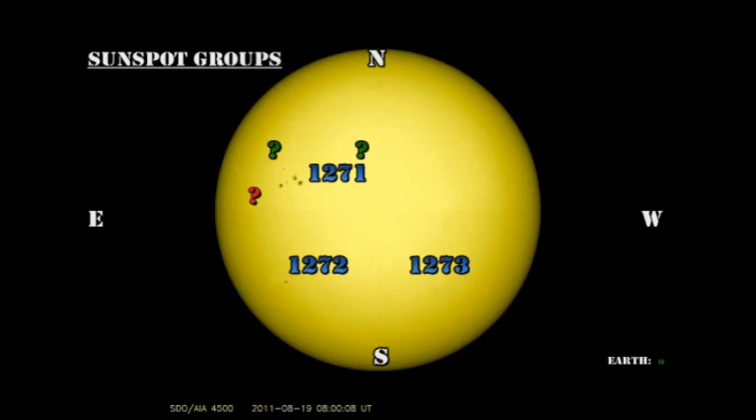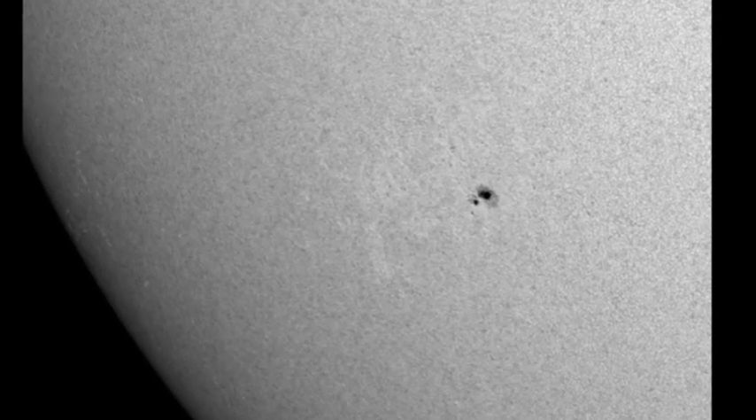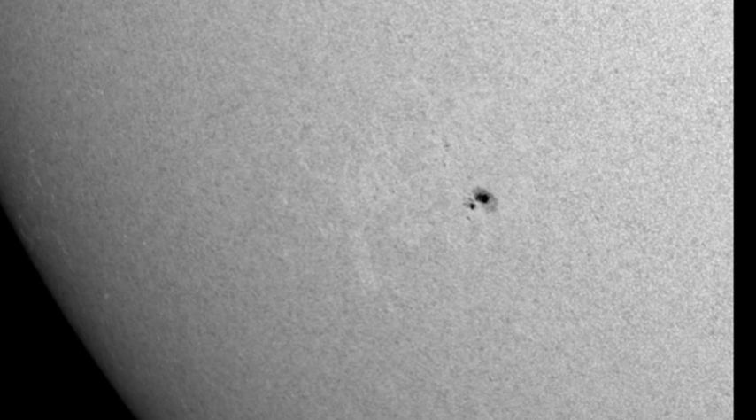Next, let's take a look at region 1272 in the southeast. It has decayed significantly since yesterday and is basically just one large spot with a few very tiny spots surrounding it. So it seems to have lost most of its trailer spots overnight. This is not a good omen for future activity.